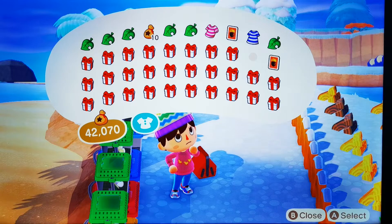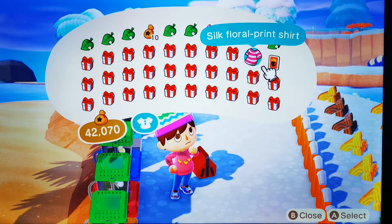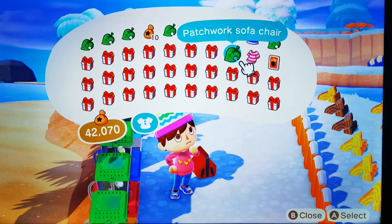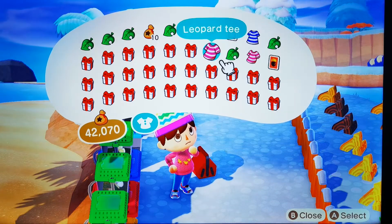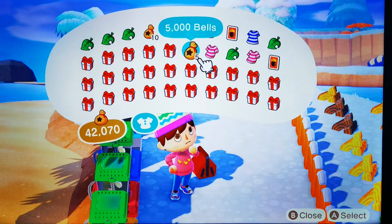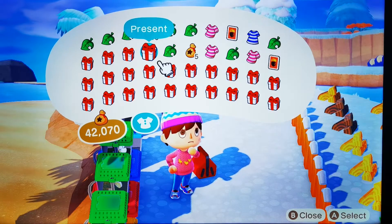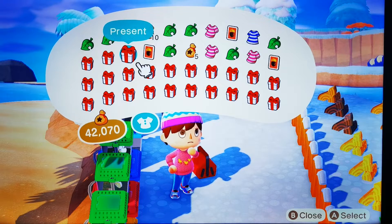Not a recipe. A silk flower roll printed shirt, a patchwork sofa chair, a leopard tee — I think it's a t-shirt — and five thousand bells.